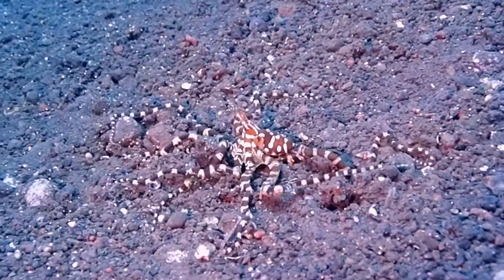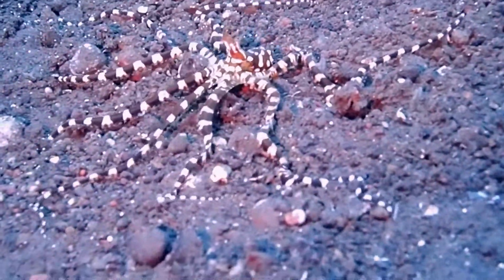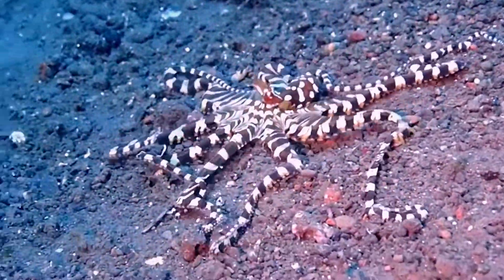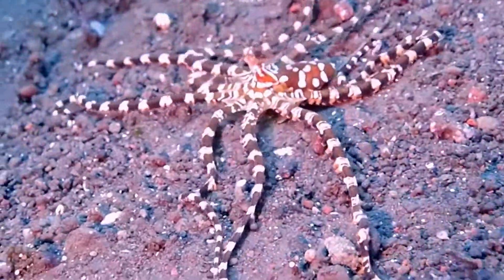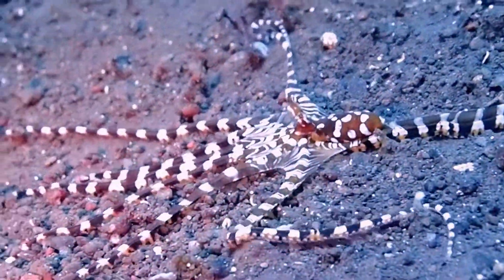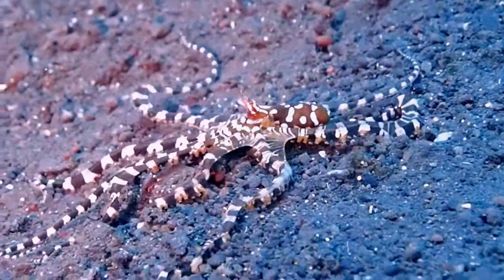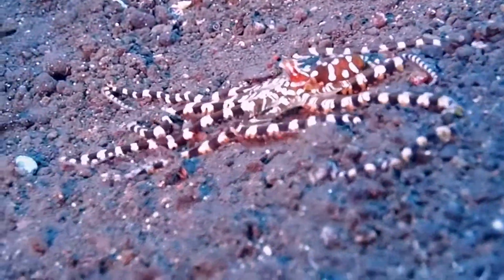I want to tell you some things about this octopus because it's just fascinating in so many ways. Its scientific name is Wunderpus photogenicus, which I love. It reminds me of the wanderlust gene — in German, 'Wunder' means to wander — so the name should be easy to remember because the Wonderpus is wandering all over the place.